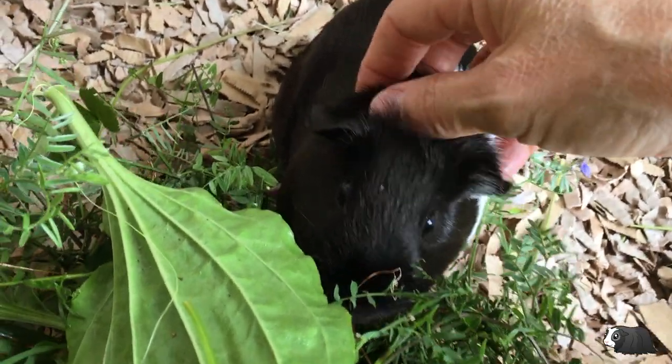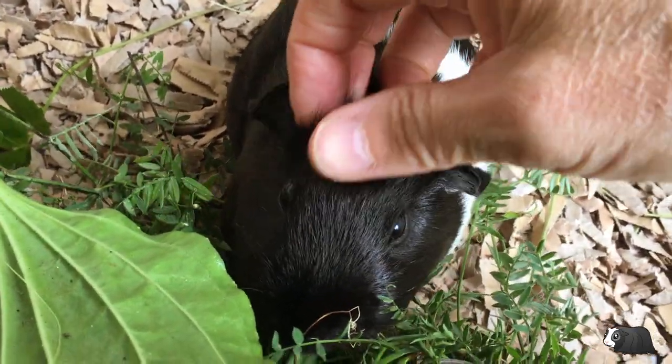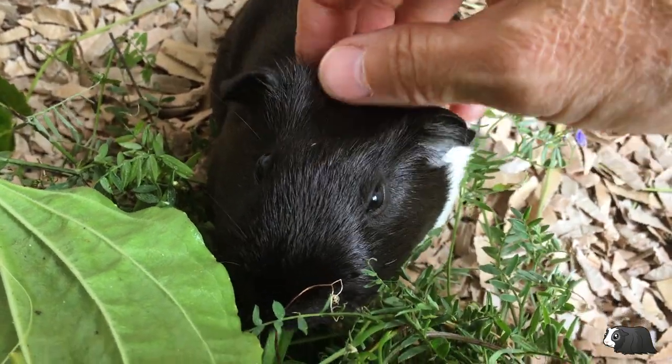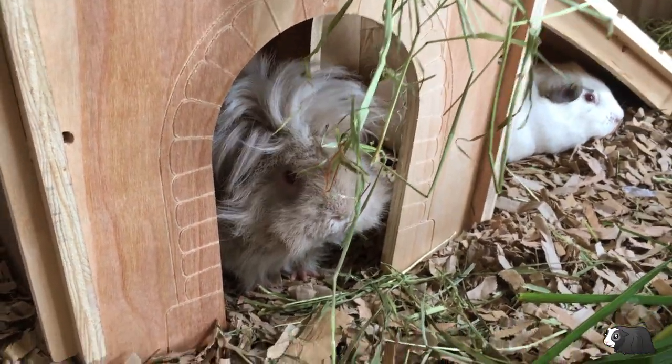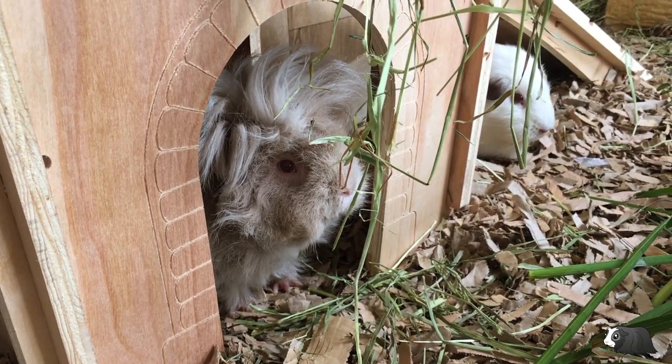They need daily care so you'll need to make sure that you or someone else who is responsible is there for them every day. They're not the kind of pet you can leave with a pile of food while you go away for the weekend.